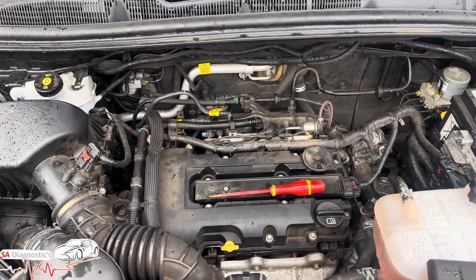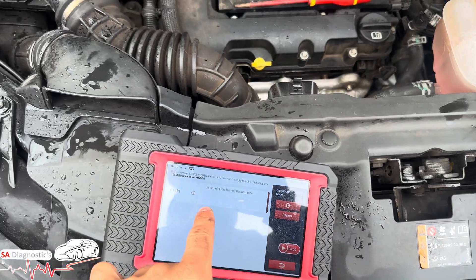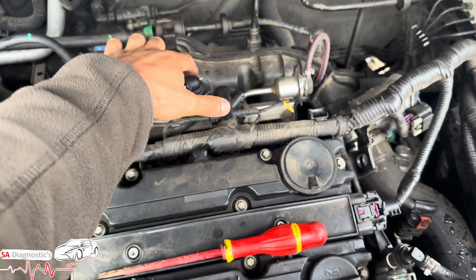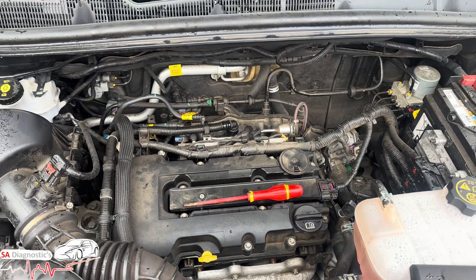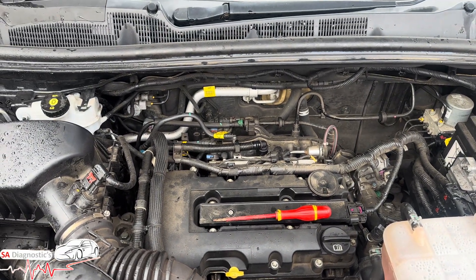The reality is that in this car, that code is down to this sensor here. You can't change just the sensor, but we do have a new manifold — and I wouldn't buy a used one either.